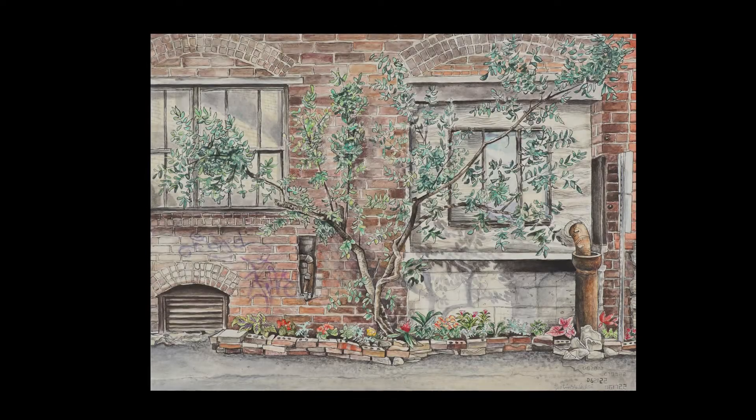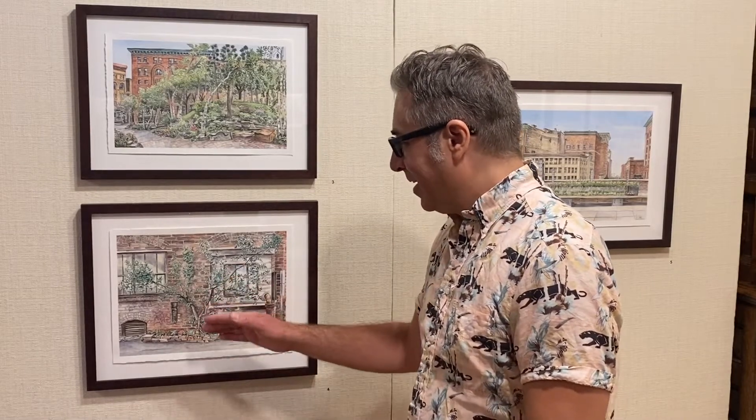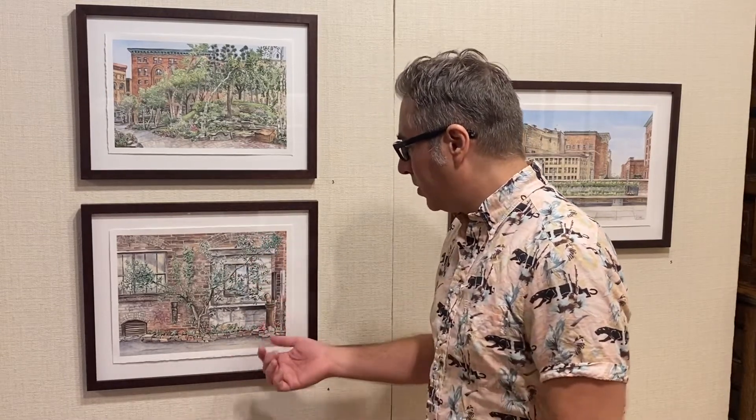This piece right here is right outside the building that I live in, the Lowertown Artists Cooperative. The artists that live there created a garden because we don't have a lot of green space. This is a buckthorn, which I guess is very invasive, but because it's right next to this building, it's not going to take over any other plants. And every season, one of my neighbors puts some beautiful flowers and it's always really beautiful.